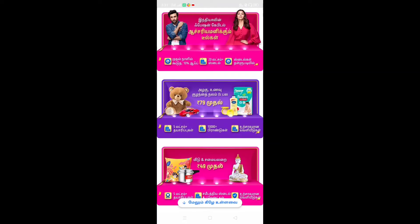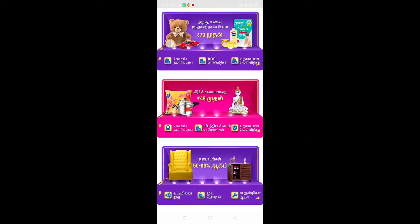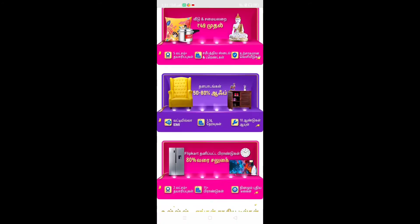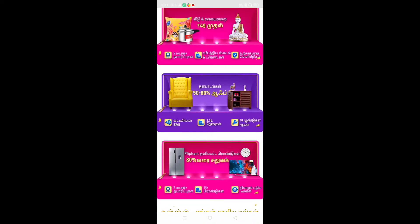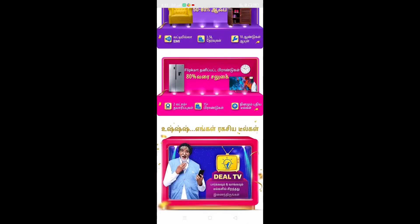There are a set of offers available. They have a price drop option. A kitchen product offer is also included — here you can get 50% off on kitchen products.